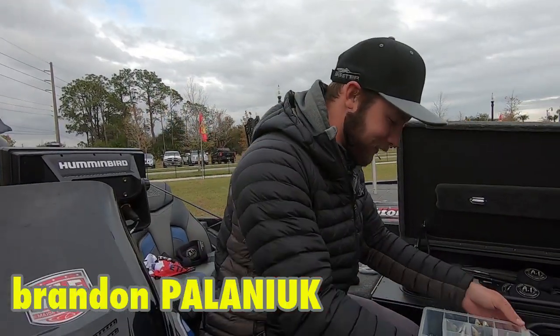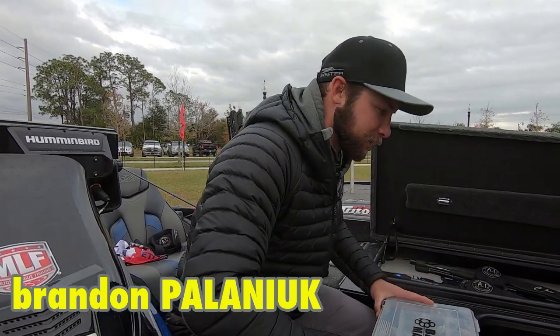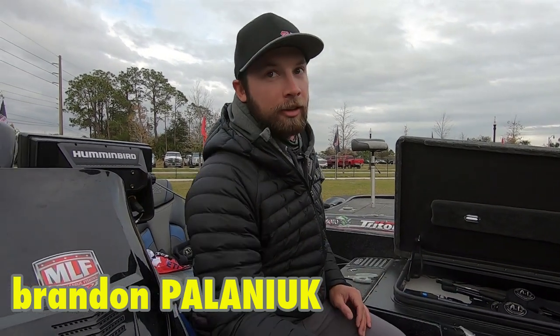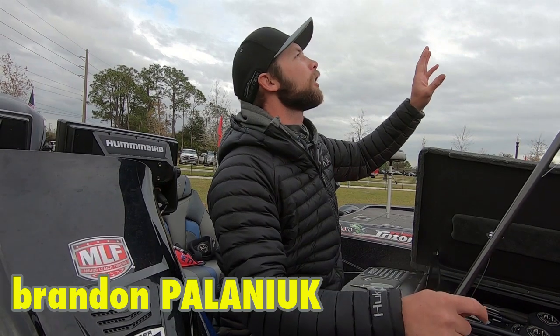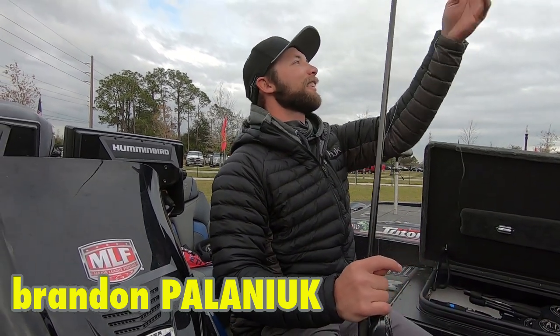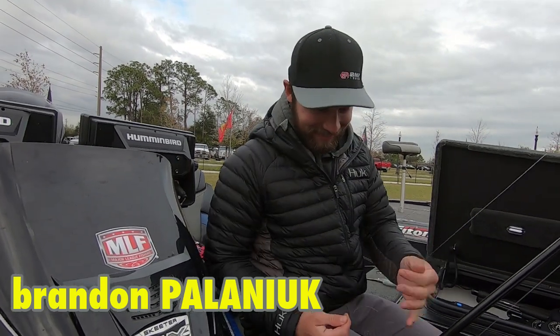Brandon Palaniuk — Angler of the Year about a year and a half ago. Good guy, other than he screwed me a couple years ago at the Classic and made me wear way too much clothing and then went five feet from the shoreline. We won't hold that against him today.